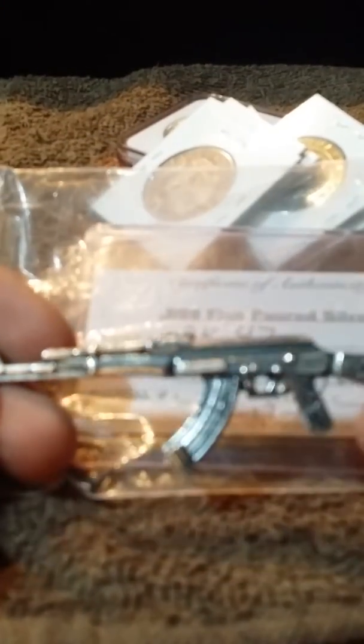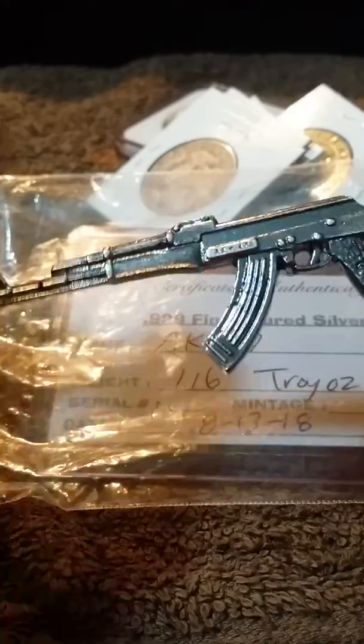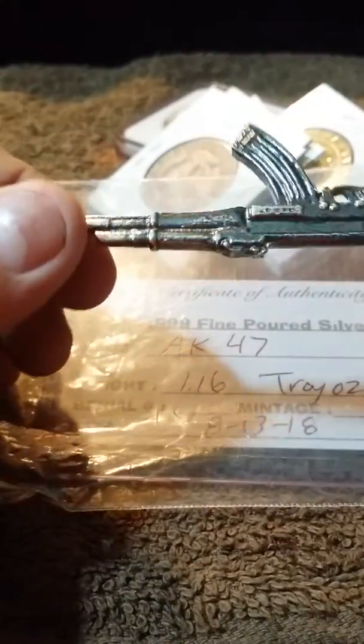Rick's Metalworks. This is a hand-poured 1.16 troy ounce AK-47. That's actually really cool — a little hand-poured bar. Save that one off.